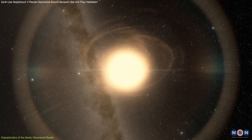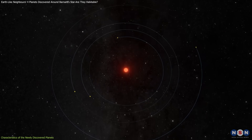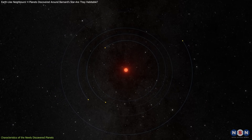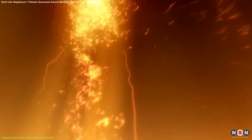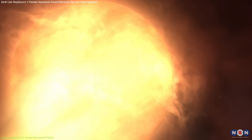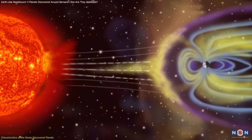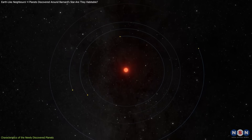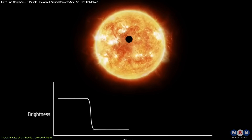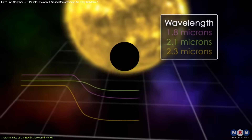While red dwarf stars are smaller and cooler than the Sun, the proximity of these planets likely places them outside the habitable zone. Additionally, red dwarfs are known for their frequent and intense stellar flares, emitting ultraviolet and X-ray radiation that can strip away planetary atmospheres. If these planets have maintained atmospheres, they may have strong magnetic fields or other protective mechanisms. Due to the system's orientation relative to Earth, these planets do not transit Barnard's star, meaning astronomers cannot use transit spectroscopy to analyze their atmospheres.